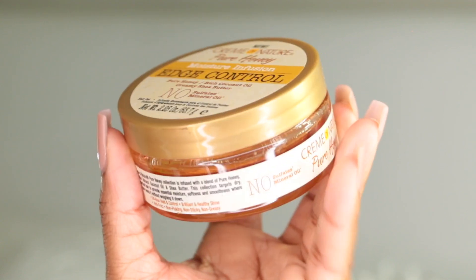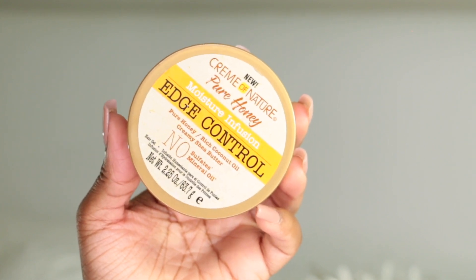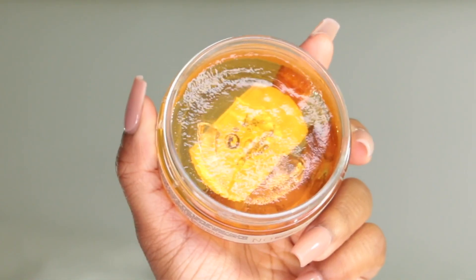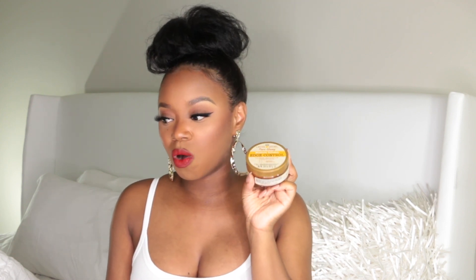I love the Cream of Nature Pure Honey Moisture Infusing Edge Control. It has pure honey, rich coconut oil, creamy shea butter, no sulfates, and no mineral oil. It smells so good and a little bit goes a long way, at least for me, since I don't have a very thick hairline. This is definitely a winner for me — you can find it mainly at Sally's Beauty.